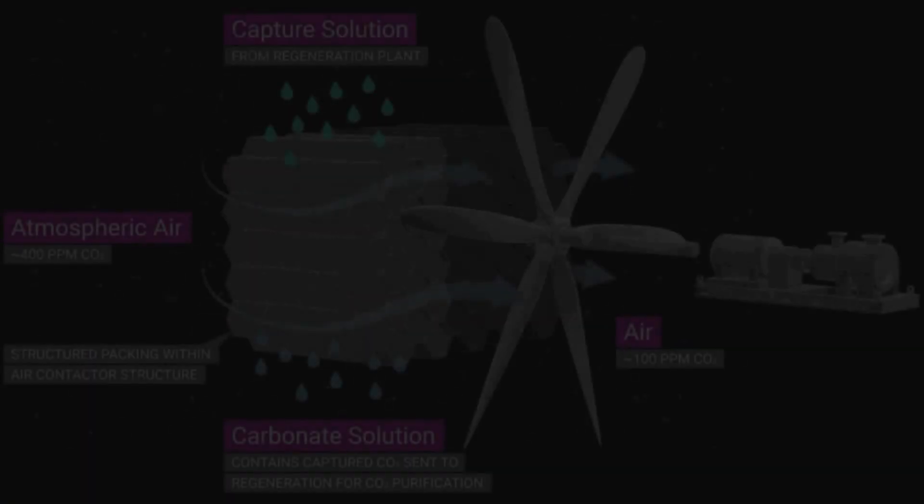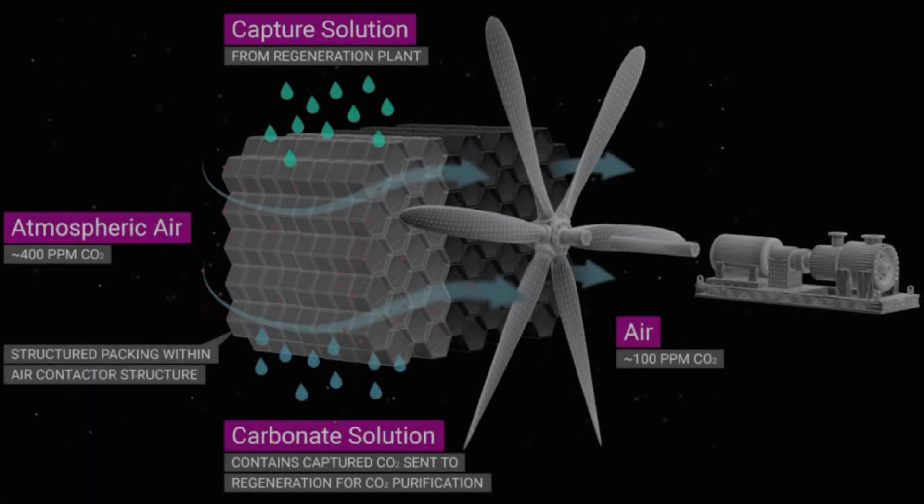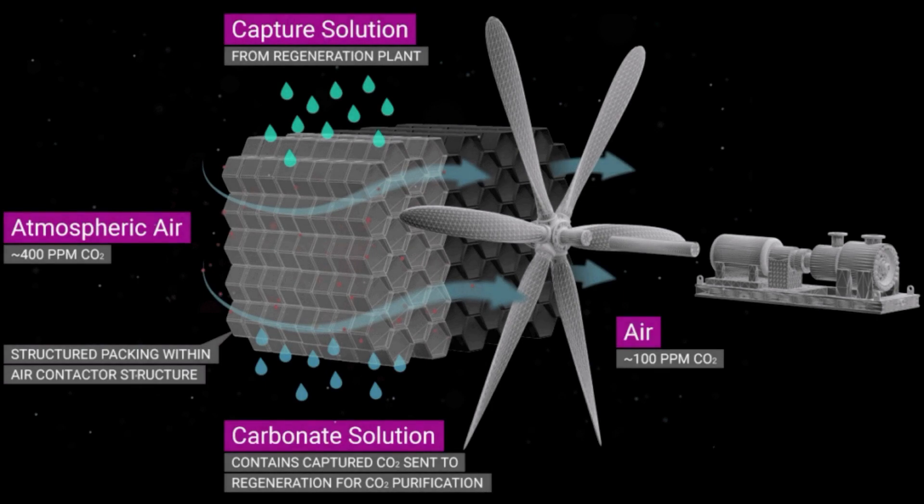If we look inside an air contactor, there is a fan and a hexagonal-shaped box, above which there is a capture solution that runs downward due to gravity. Once powered on, the fan pulls in air containing 400 ppm of CO2. Once the air reaches the box and contacts the capture solution, CO2 reacts and forms a carbonate solution, which is collected below. The final air that leaves the box contains 100 ppm of CO2.